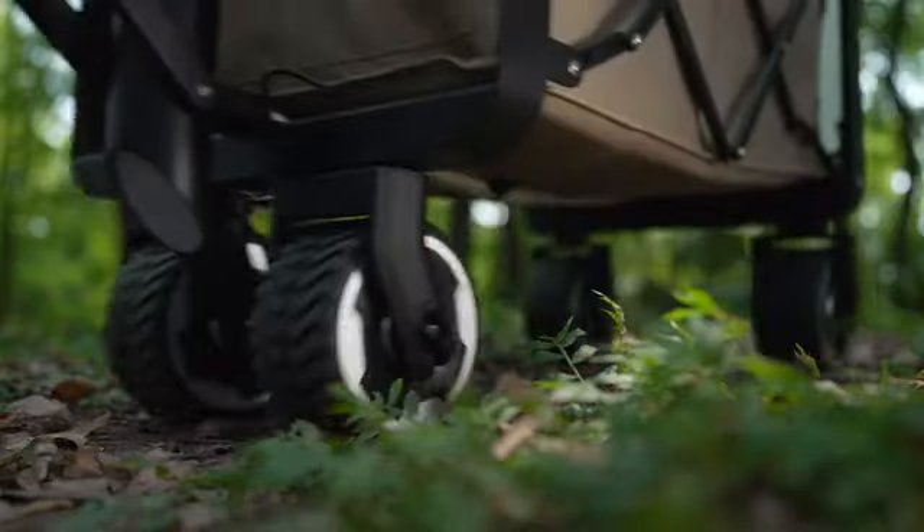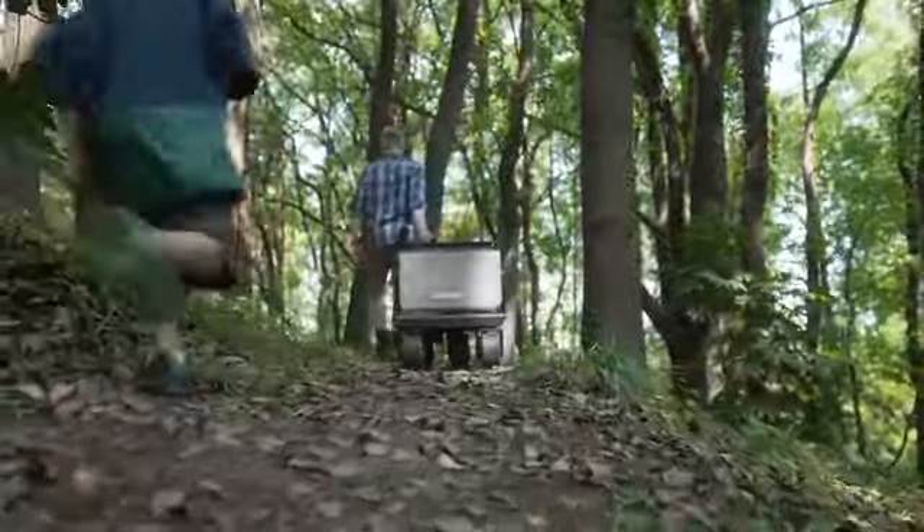Introducing the Audison E-Wagon — the world's first electric utility wagon.